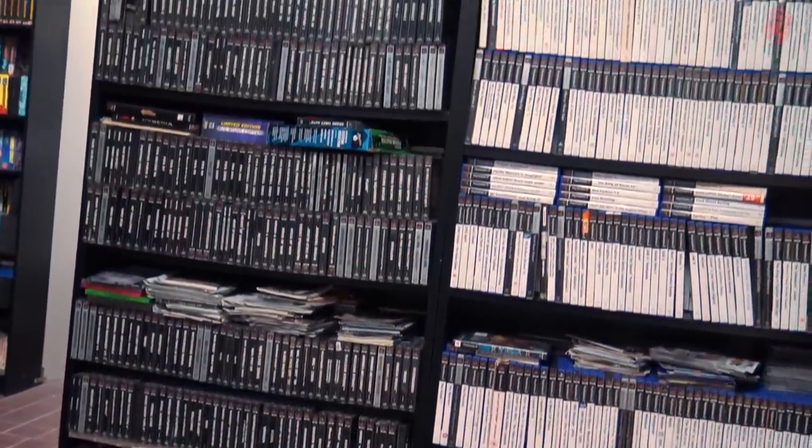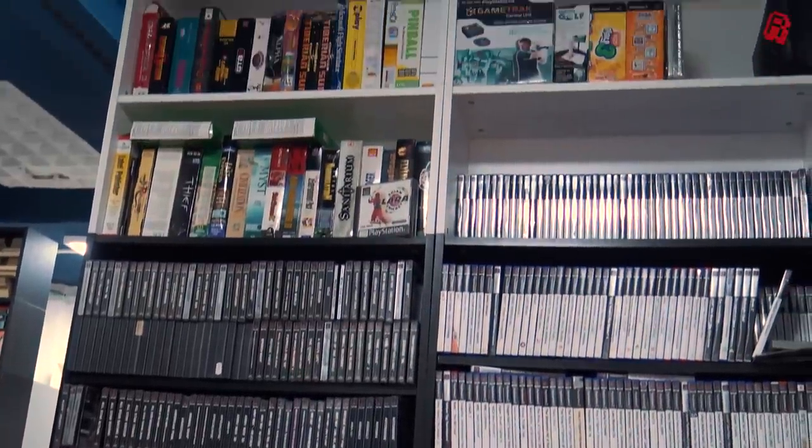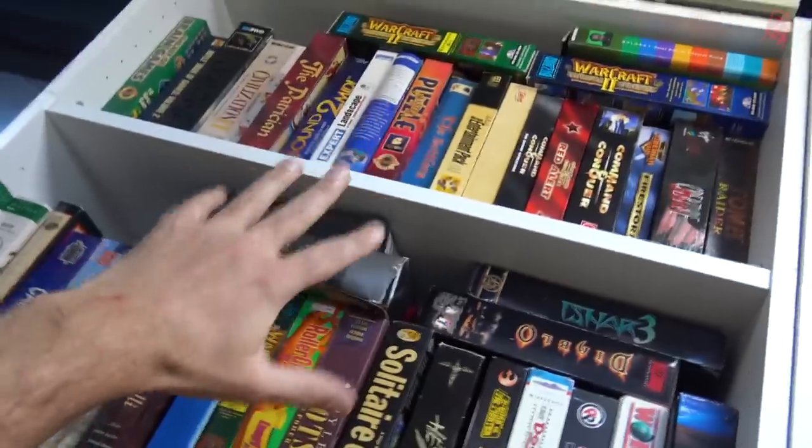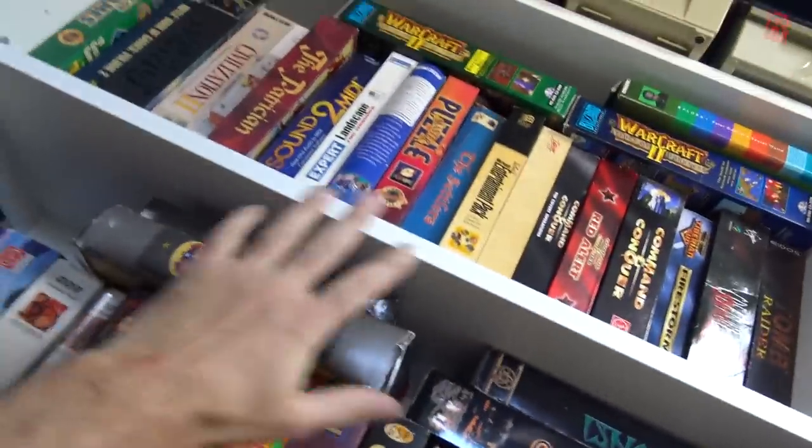The consoles too are well represented with everything from the Xbox to the Atari 2600. And this stuff is stacked high — I'm six foot tall and I can't get anywhere near the top shelves in here. I just want to play Warcraft 2.